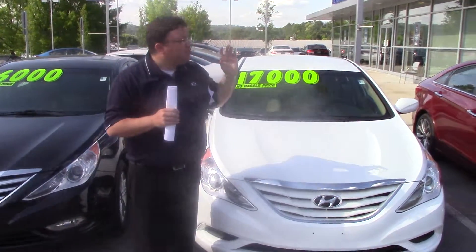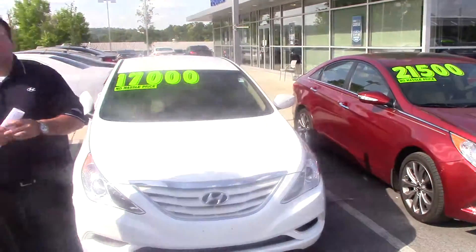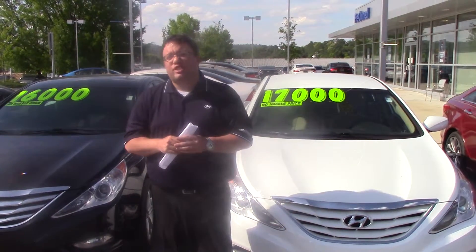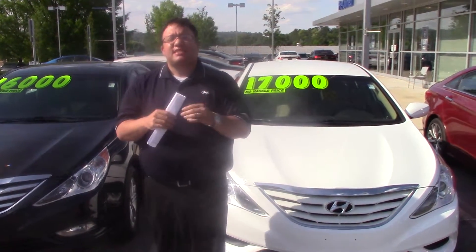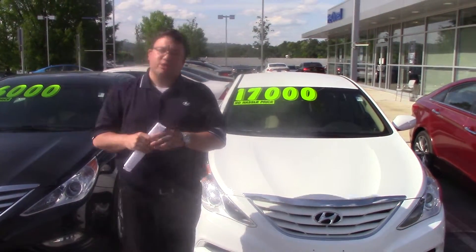Not only do I have that car here, I've got plenty of Sonatas in stock, so I know I'm going to have something you're going to love. Give me a call, let me know what time you want to come by. The number is 205-380-6250, or come on by and see us. We're at 1595 Montgomery Highway right here in Hoover, Alabama, right across from the Wells Fargo Bank.